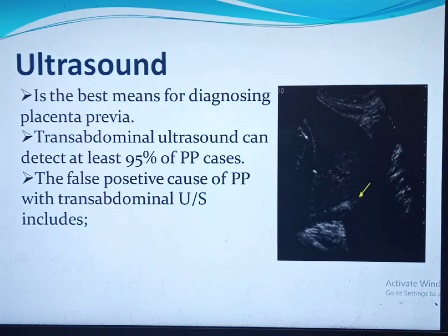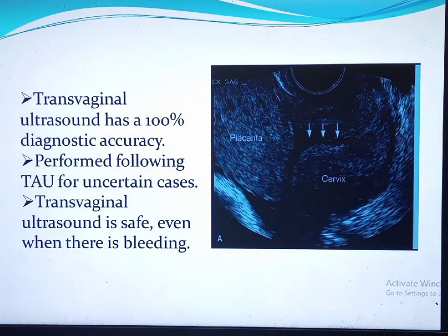Ultrasound is the best means of diagnosis. Transabdominal ultrasound detects 95% of placenta previa cases, but false positive causes must be identified: a full bladder artificially elongates the cervix and compresses the lower segment mimicking previa; contraction of the lower uterine segment, most commonly after emptying the bladder; and clotted blood. Transvaginal ultrasound has a diagnostic accuracy of almost 100% and should be performed when transabdominal ultrasound is uncertain. Good image quality can be obtained with the probe two to three centimeters away from the cervix.